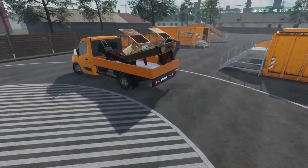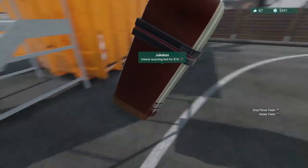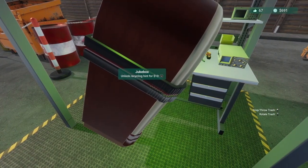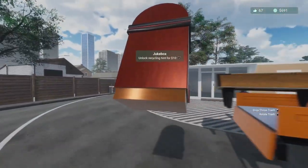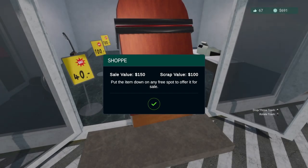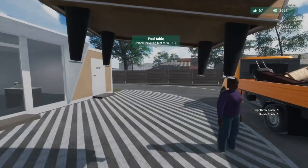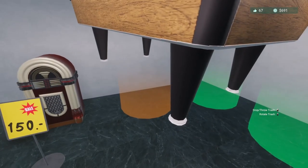Oh, a jukebox — now that I've smashed it into stuff it probably doesn't work anymore. We're gonna sell that now that it's all dinged up. It's 150 bucks — it's even a hundred dollars just to recycle. Oh, a pool table! Nice, we're definitely selling that.